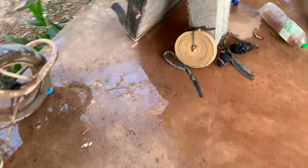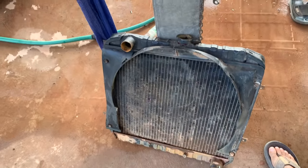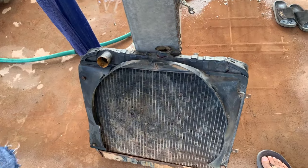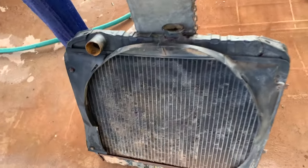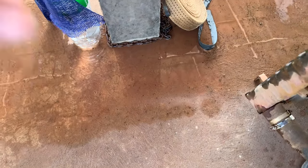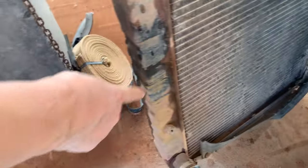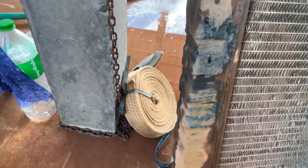It must have started leaking right after I walked by it. The hole is on the bottom — you'd have to turn it upside down to see it. Right there on the edge — it all cracked.